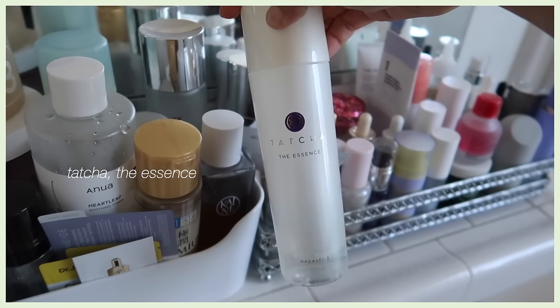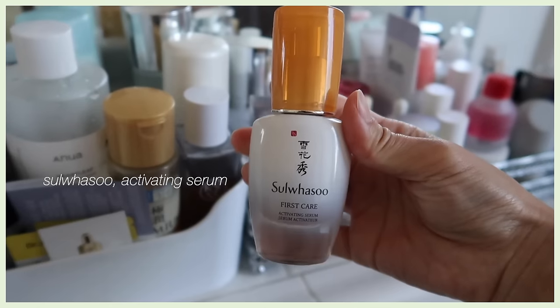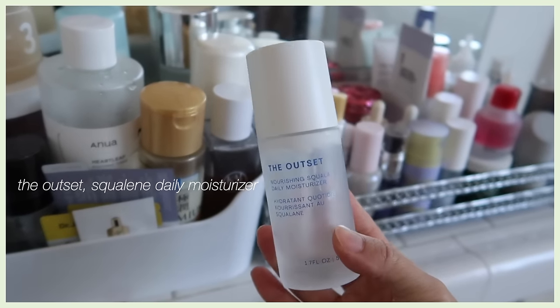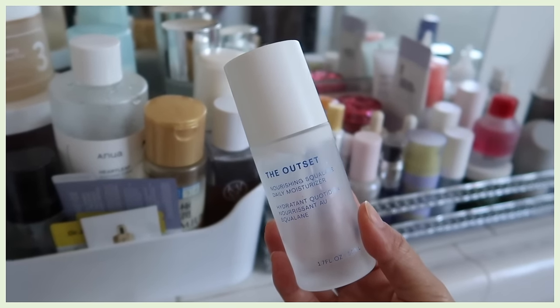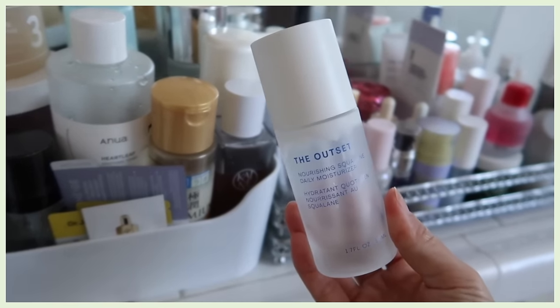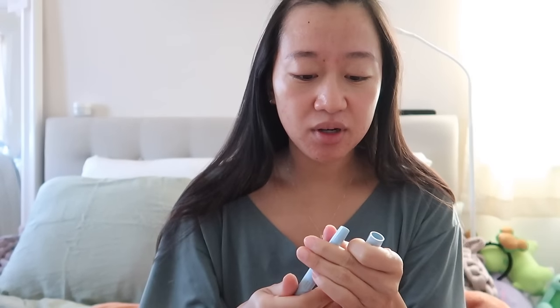I already did my skincare today. I used the Tatcha facial treatment essence — I only have maybe three to four uses left — and then the Soul Sue activating serum. I believe Soul Sue repackaged their items; hopefully they didn't reformulate it. For moisturizer I'm finishing up the Outset moisturizer. It's a very simple moisturizer — great for someone just looking for a plain one with good ingredients that doesn't target acne.